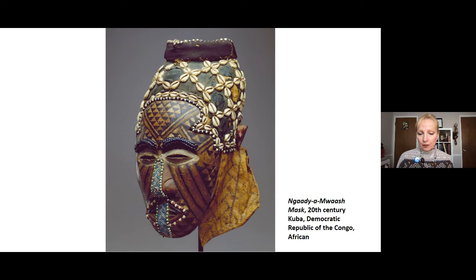The attached body covering would have also been decorated with shells and glass beads, and would have included slippers and hand coverings to further conceal the wearer's identity, since the wearer would have been a man while Ngadi is meant to be known as a woman.